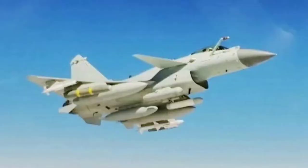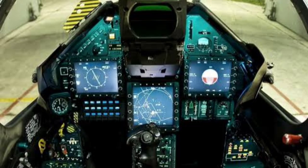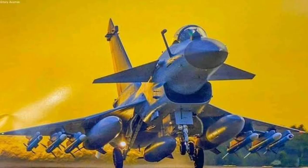Introduction to the J-10C Jet Fighter. The Chengdu J-10C, often referred to as the 'Vigorous Dragon,' is a 4.5-generation multirole fighter jet developed by China's Chengdu Aircraft Industry Group. As a key component of the People's Liberation Army Air Force fleet, the J-10C represents China's drive to modernize its military capabilities. This single-engine, lightweight aircraft is designed to perform air superiority, ground attack, and precision strike missions, making it a versatile platform in modern warfare.